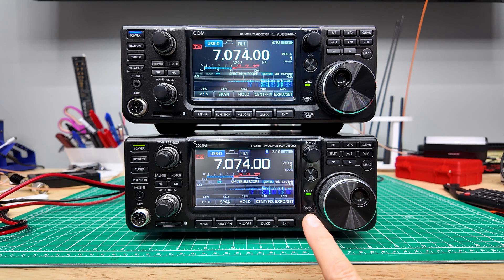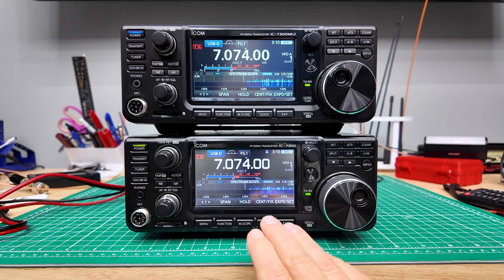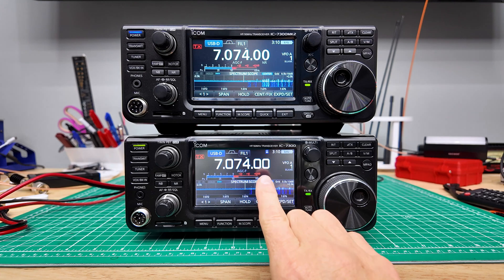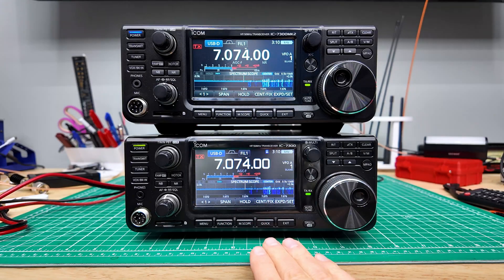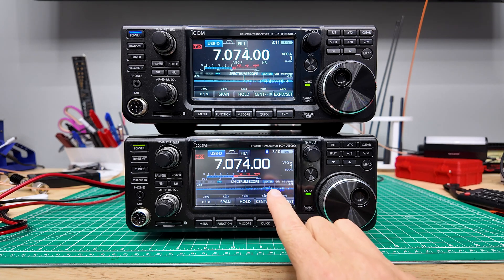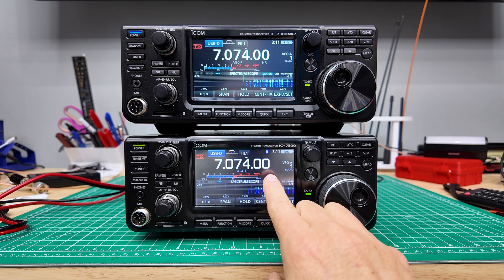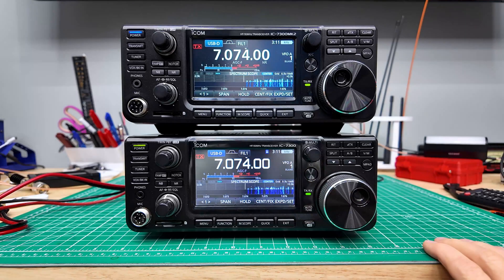Have you spotted the big thing that ICOM has tried to sneak in underneath the table? I think ICOM has committed the cardinal sin here — they changed the font. If you look at the zeros, I don't think it's all the letters, I'm pretty sure it's just the numbers. If you look at the font style on the frequency display between those two, it is different. And I'm not sure if that's a good thing or not.